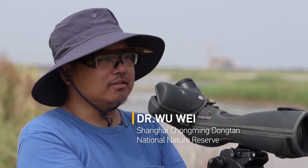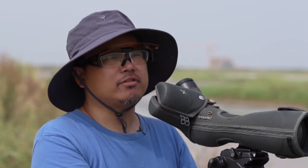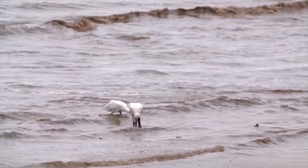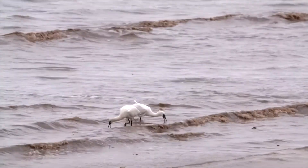In front of us, we can see several black-faced Spoonbill, which is a very rare bird species in the flyway. The total population is just over 5,000 individuals, from this year's survey results.